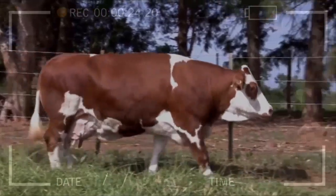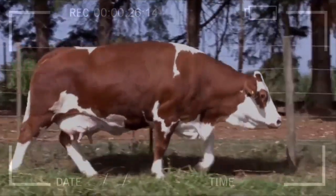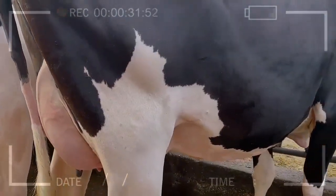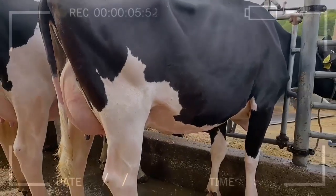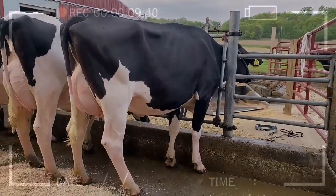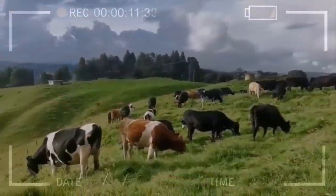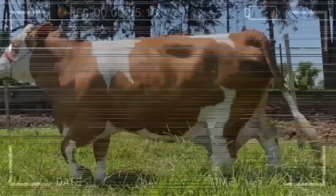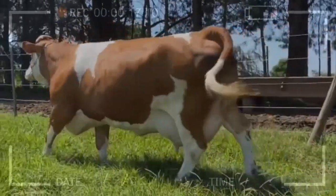At first, livestock producers hesitated to cross Holstein cattle with Simmental, since it was hypothesized that the amount of milk produced would be reduced. But it has now been proven that this decrease in production is minimal, which is why the crossing of Simmental cattle with Holstein is a valid alternative for farms developed on lands that do not support heavy cattle such as pure Holstein, and where producers want to improve fertility.